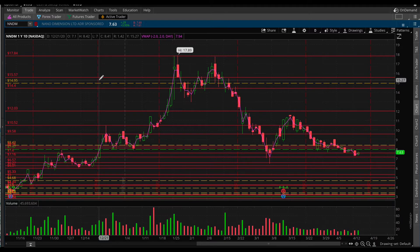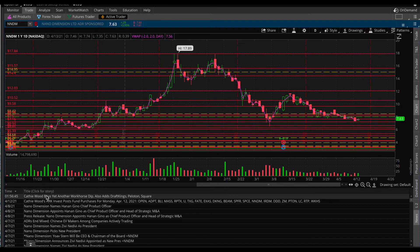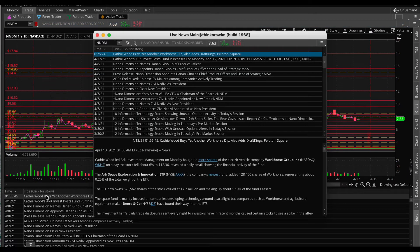The volume today was good — just shy of 16 million shares. You would like to see more, but for a seven-dollar stock it is okay in my opinion. Taking a look at the news now — the only article today says 'Cathie Wood buys yet another Workhorse dip,' and also mentions Jeff King, Peloton, and Square. I'm trying to find where NNDM is featured in here.